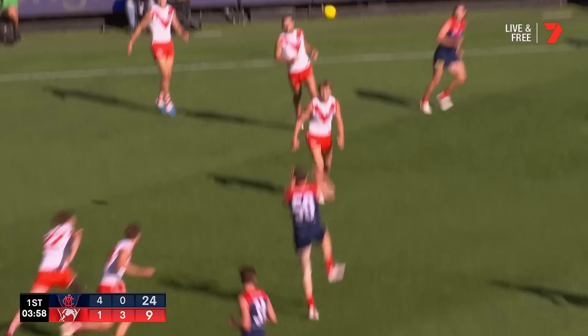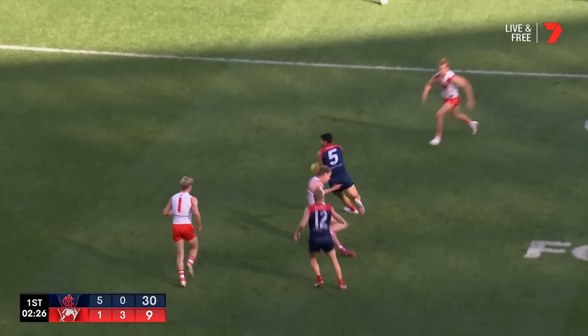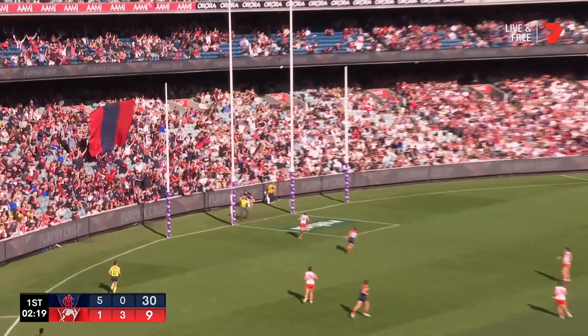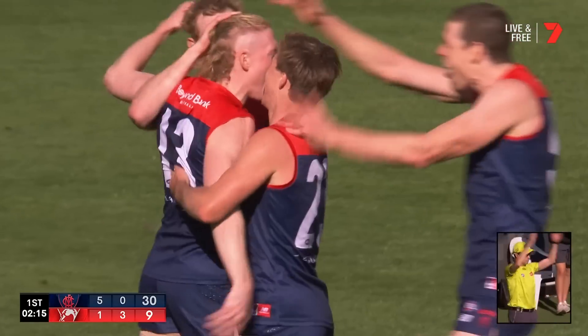Blakey tried a little sneaky kick, Lockie Hunter picked it up to Petrarca — here they go again. Jordan's got an inside runner, Clayton Oliver from 40 — they have kicked six straight, the Demons. What a start!